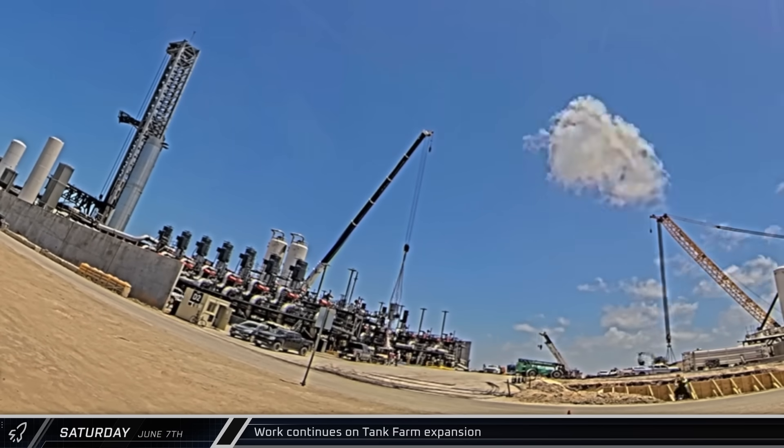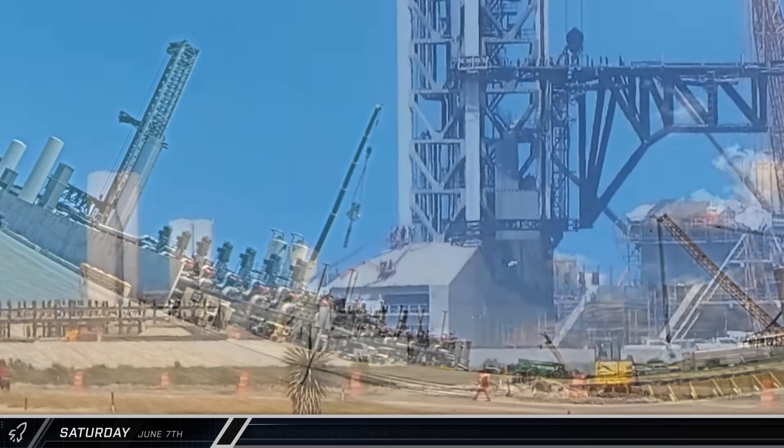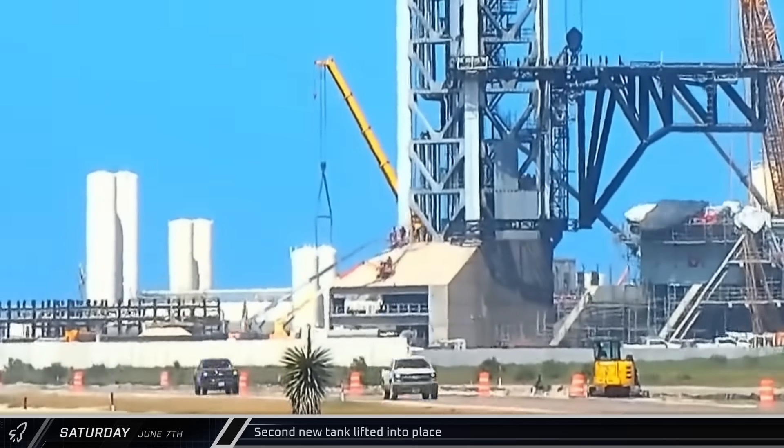Tank farm work continued with the installation of the eighth liquid oxygen tank pump and the second of the new Fire X tanks.